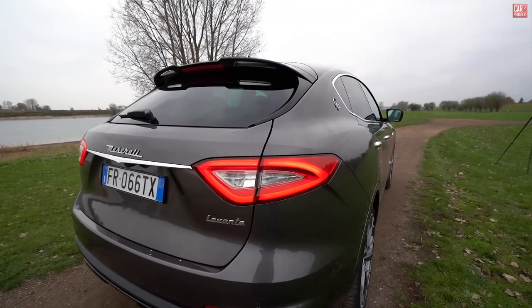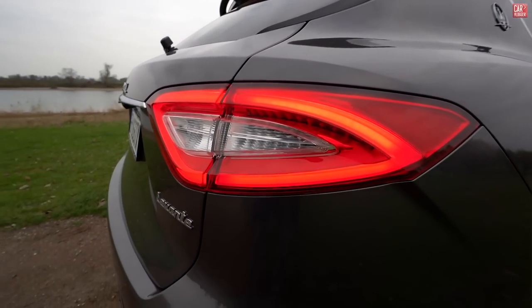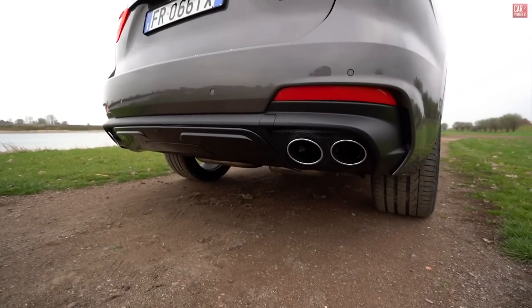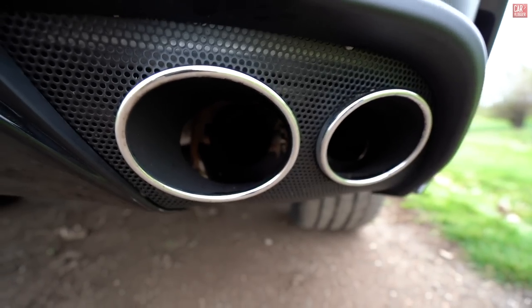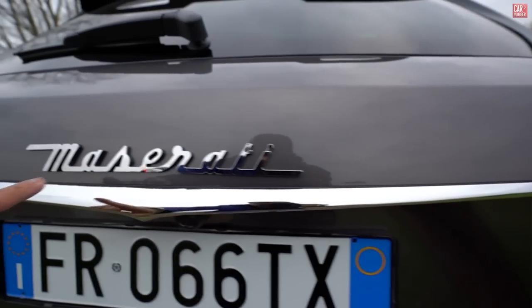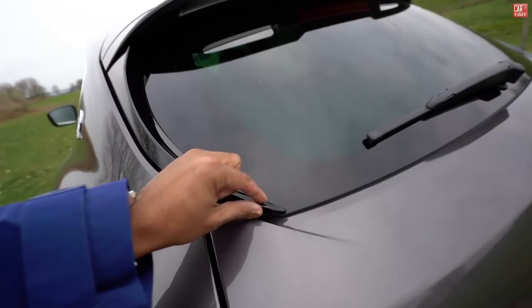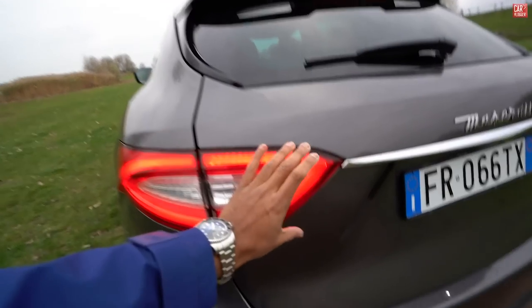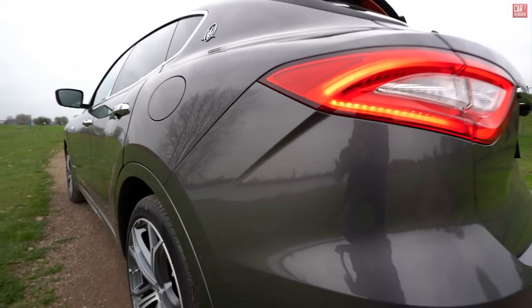Now the rear section. These are the LED lights of the Levante, and below for the Grand Sport this specific diffuser with four exhaust pipes producing a beautiful V6 sound — you'll hear that later. Four park pilots in the rear, the rear camera, chrome finish, and the Maserati logo. Really nice gloss finish in the window. Little details — you can see how nicely the shape of the rear LED lights extends all the way into the rear bumper. Small details, but very important.